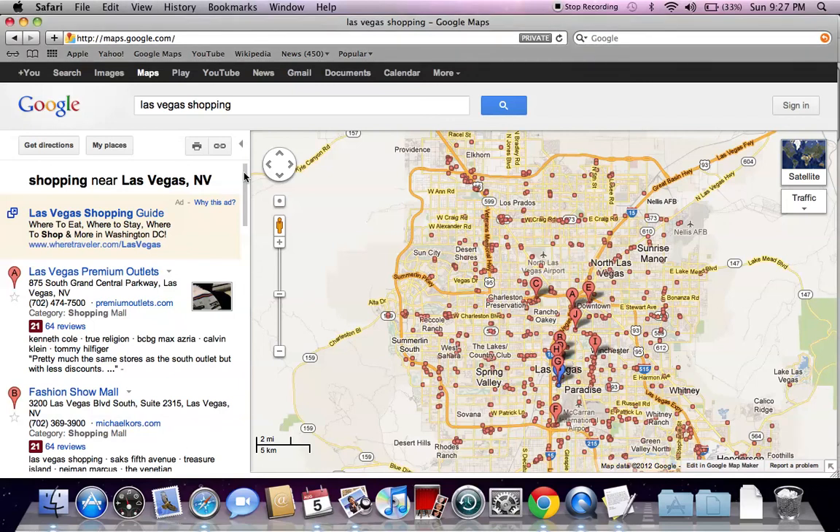It's Jdubs back from local shopping, helping you find some of the best sales and deals during major holiday events. There's no bigger shopping holiday than Black Friday, and one of the biggest shopping areas for Black Friday is Las Vegas. I'm going to go over a few of the options in Las Vegas and show you some of the better places to shop, with a focus on customer service. I went to Google Maps and typed in Las Vegas shopping.